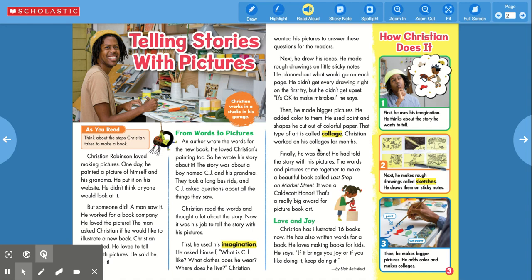Christian worked on his collages for months. Finally, he was done. He had told the story with his pictures. The words and pictures came together to make a beautiful book called Last Stop on Market Street. It won a Caldecott honor — that's a really big award for picture book art.